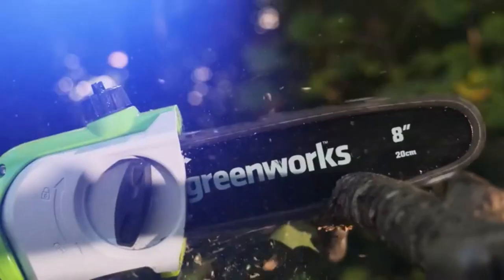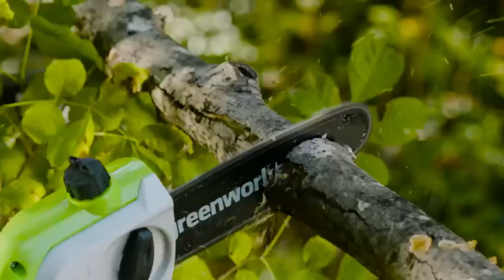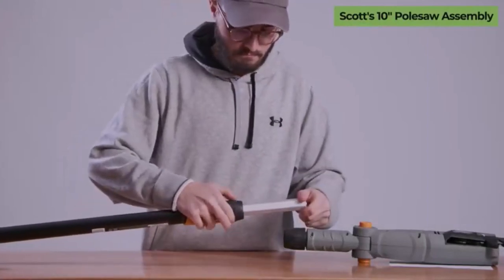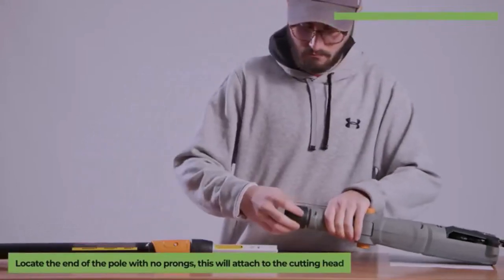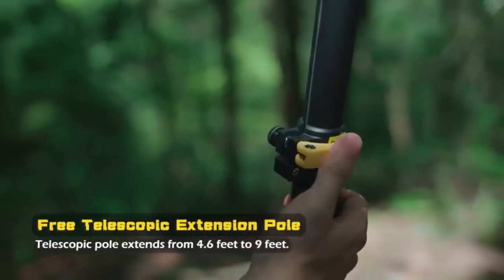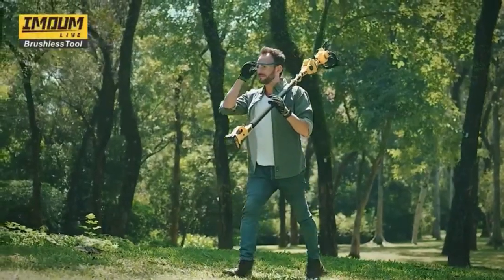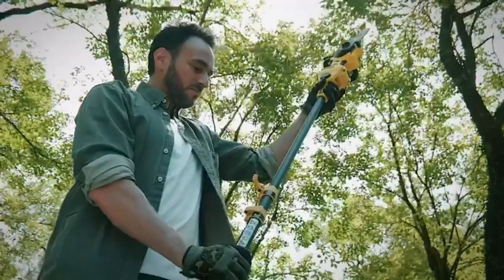Welcome back, everyone. It's a pleasure to have you here on my channel once again. Today, I have a special treat for you as I unveil my top 5 picks for the absolute best pole chainsaws available on the online market. When it comes to tackling tree trimming and pruning tasks, the best pole saw is an essential tool for both homeowners and professionals. These remarkable products have undergone extensive research and testing, ensuring that only the finest options make it to this coveted list. Whether you're seeking unrivaled quality or exceptional value for your hard-earned money, rest assured, I've got you covered.